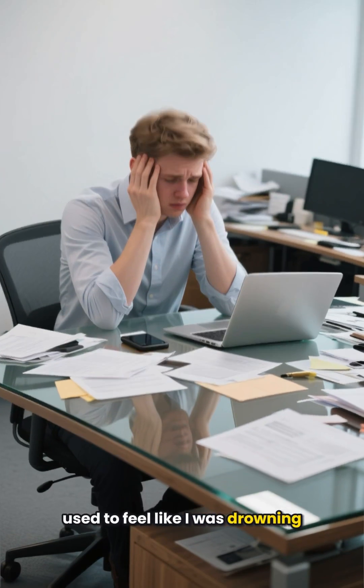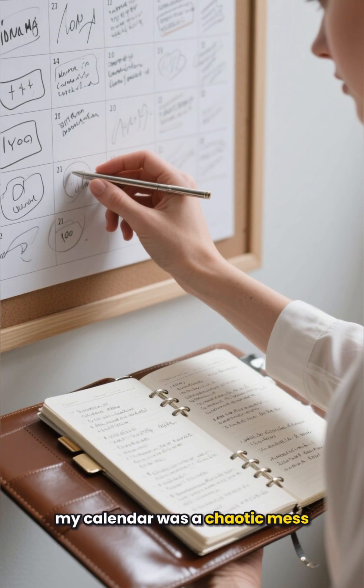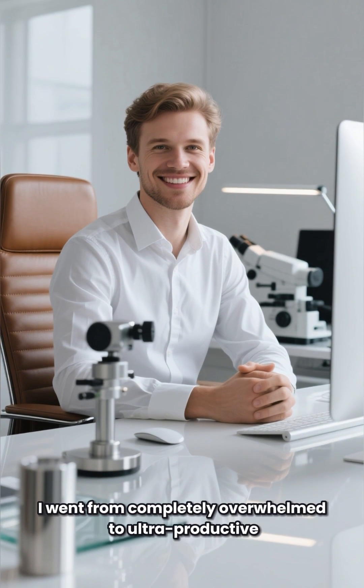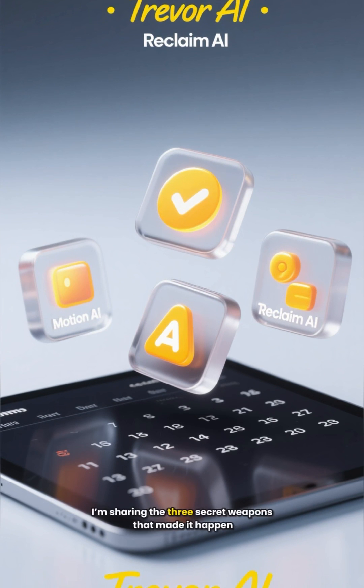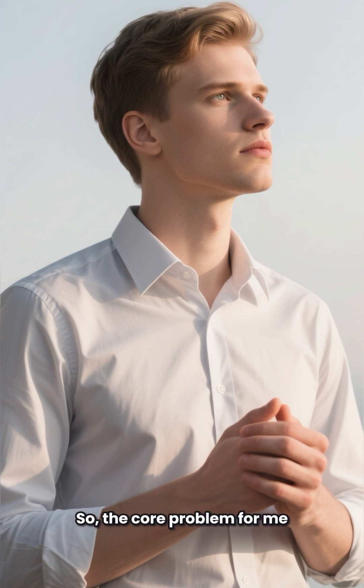I used to feel like I was drowning. My to-do list was a mile long, my calendar was a chaotic mess, and I was constantly switching between tasks getting nothing done. Sound familiar? Well, I went from completely overwhelmed to ultra productive — and I'm not kidding — I got at least 10 hours of my week back by letting AI take over my schedule. Today I'm sharing the three secret weapons that made it happen.